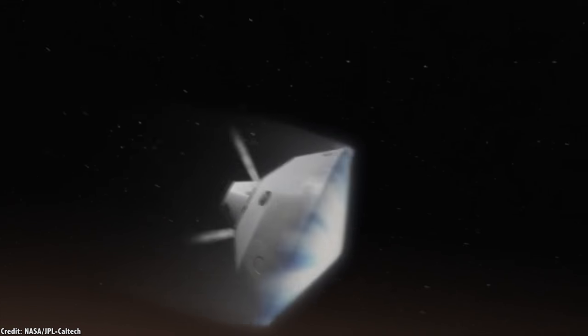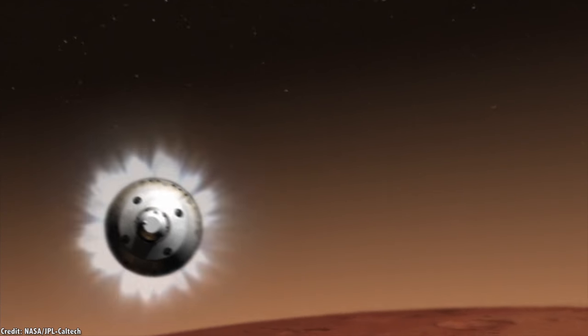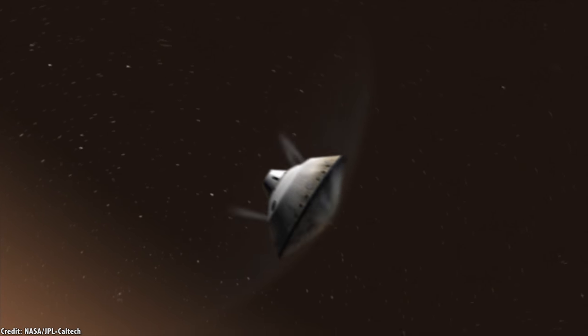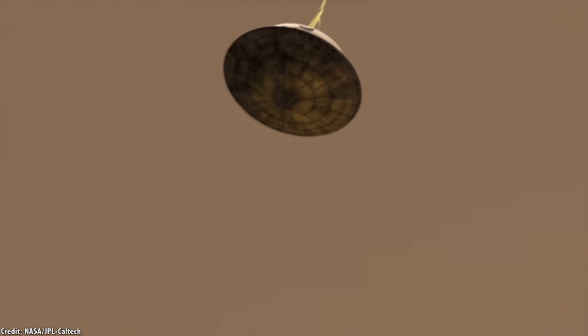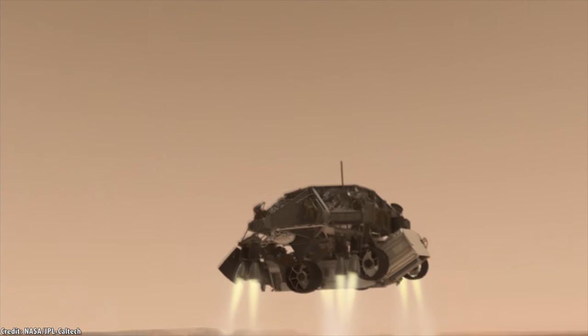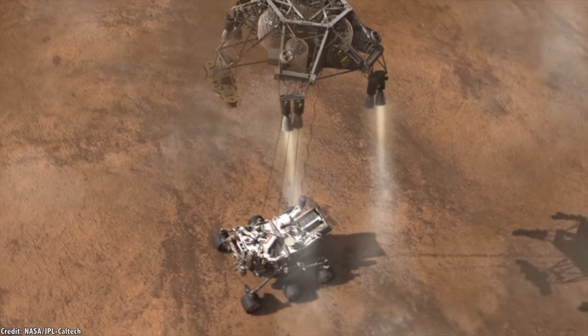When it hit the atmosphere, Curiosity used an aeroshell to bleed off as much velocity as possible. Then it discarded the aeroshell and deployed a huge parachute, but the parachute alone wasn't enough to slow it down. As it got close to the surface, the vehicle's sky crane fired its retro rockets, slowing its descent, and gently placed the rover on the surface of Mars.